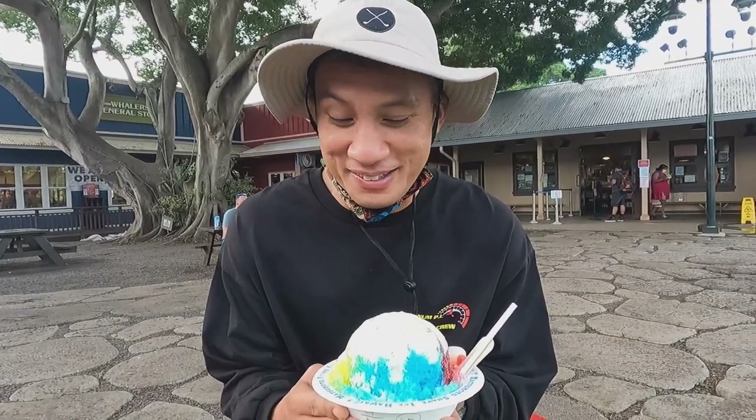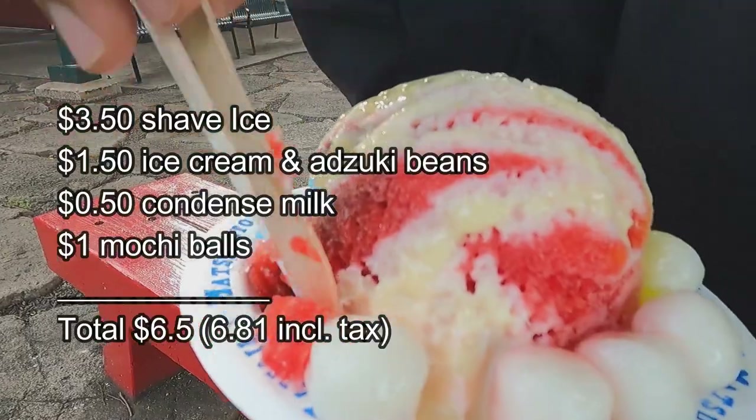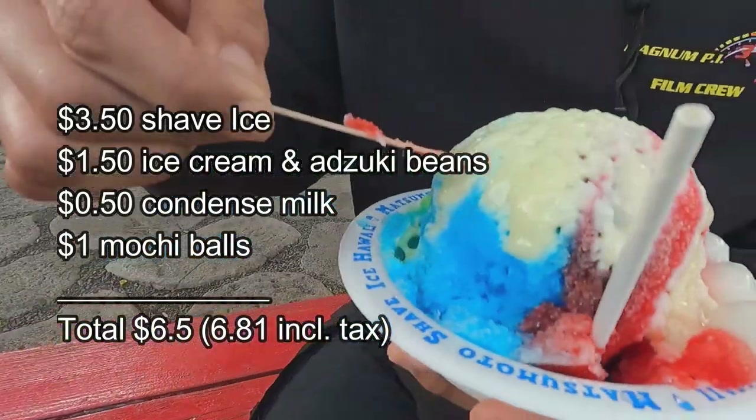You have a combination of 38 different flavors but you can combine only three together. Doesn't mean that I can't combine condensed milk, ice cream, beans, and mochi balls with this too. Drum roll please.